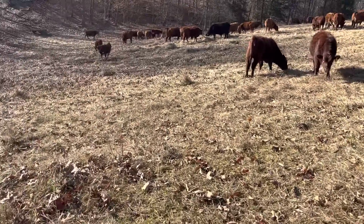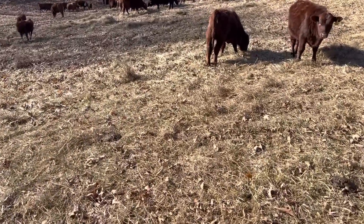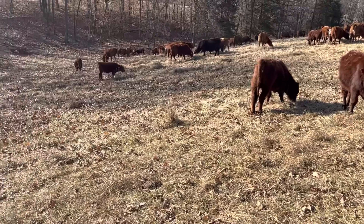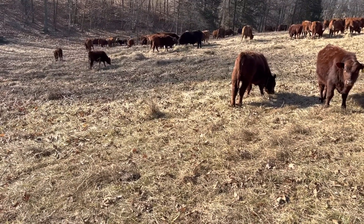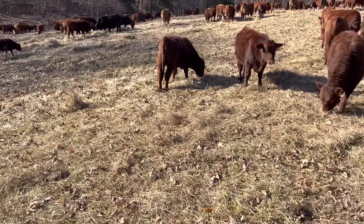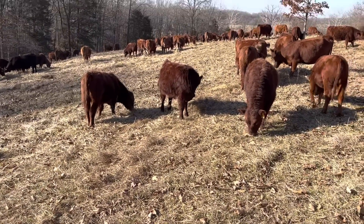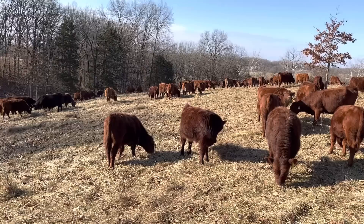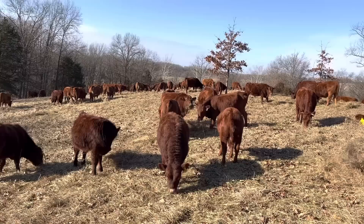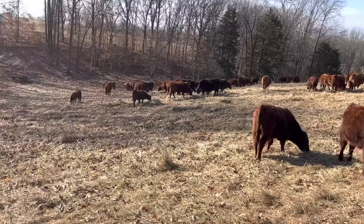Good day folks, this is Greg Judy at Green Pastures Farm. Today we're on the last paddock — this is our lifetime lease farm. We used to call this the brush paddock, then we named it the clover paddock, and that name kind of stuck. We unrolled two bales of hay in here this morning, and they've got a little piece of stockpile on the back end. There's quite a few of them down there just eating stockpile.